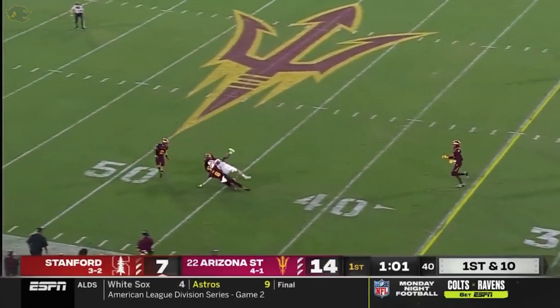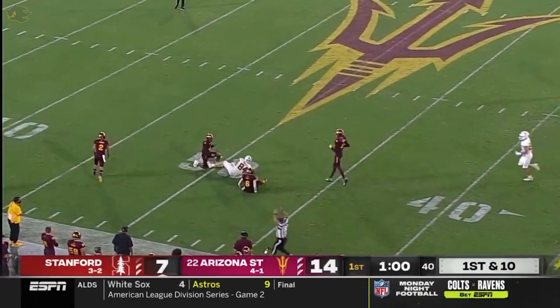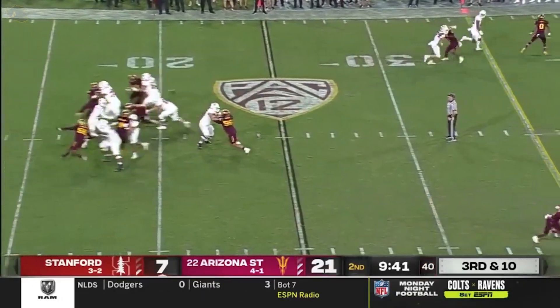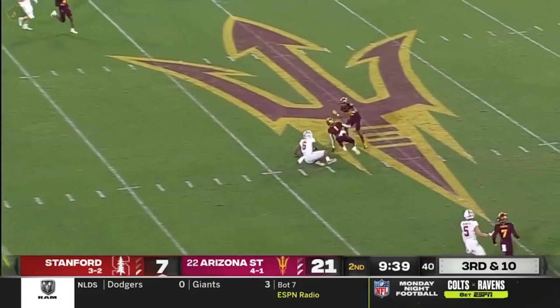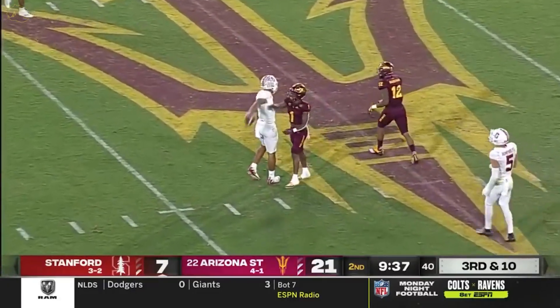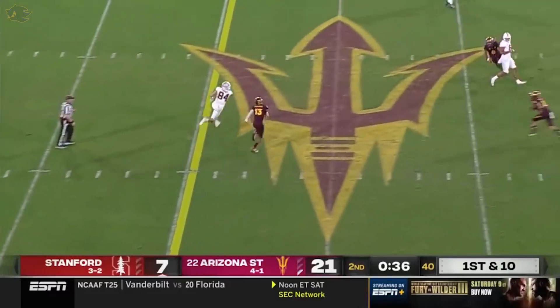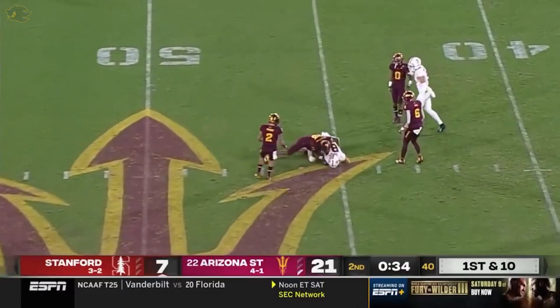McKee throws it up — Urasik, and he somehow hauled it in with one arm. Pressure coming — this down the seam is right there. First down for McKee. No timeouts for Stanford. Urasik across midfield.